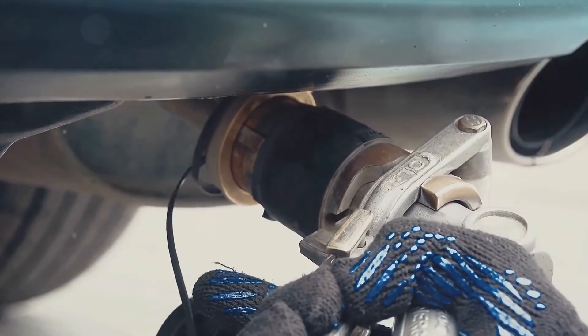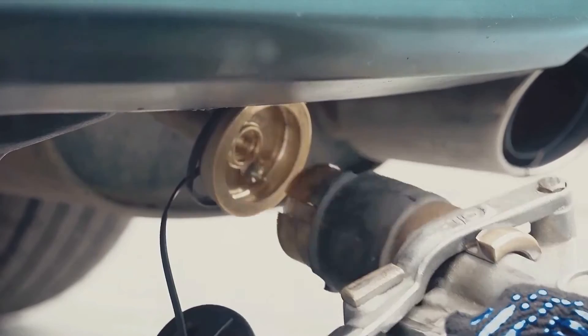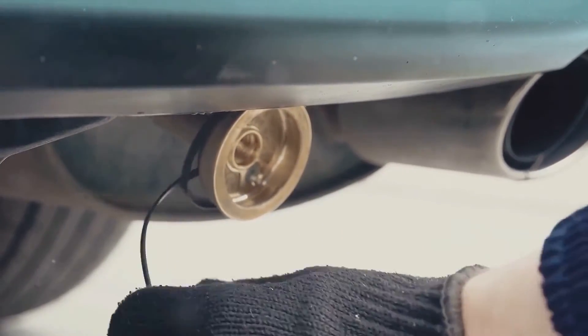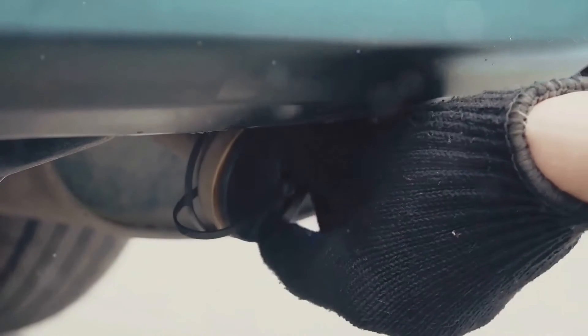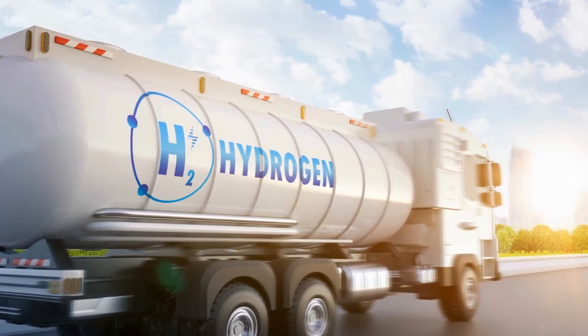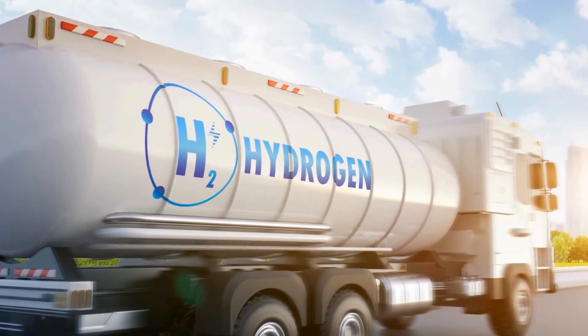Finally, let's look at applications. Gaseous hydrogen is often the go-to choice for fuel cell vehicles, especially light-duty passenger cars. These vehicles usually employ a Type IV pressure vessel for hydrogen storage. Although gaseous hydrogen has its challenges, it's still a preferred choice for many light-duty vehicles.